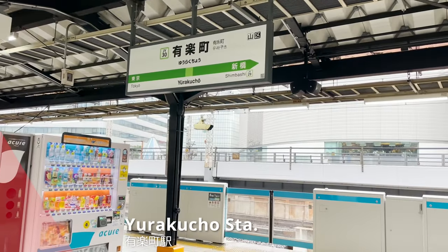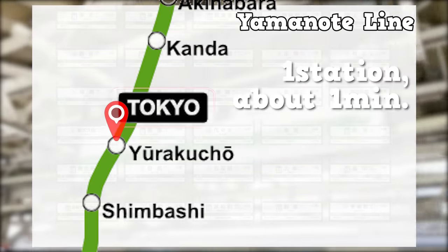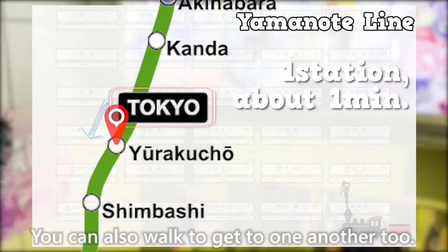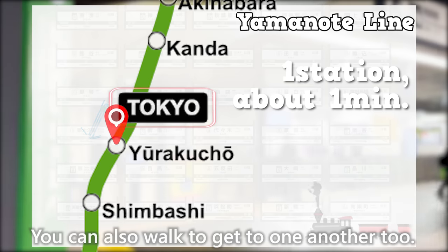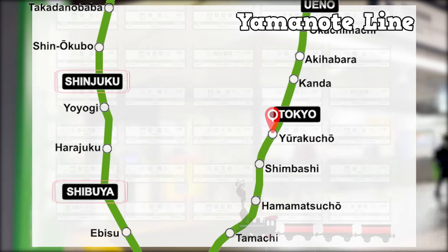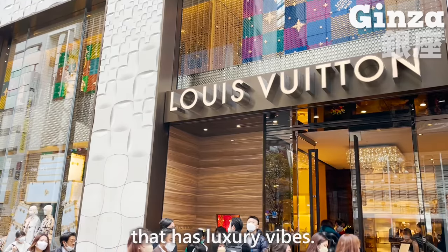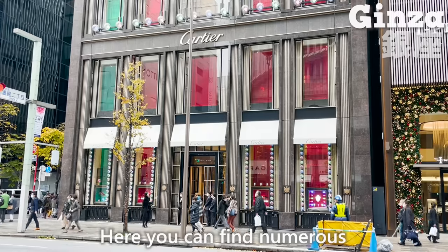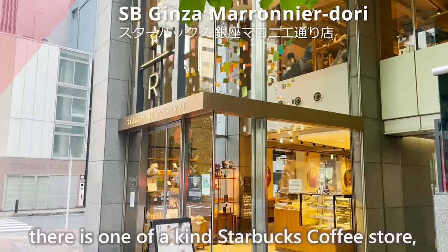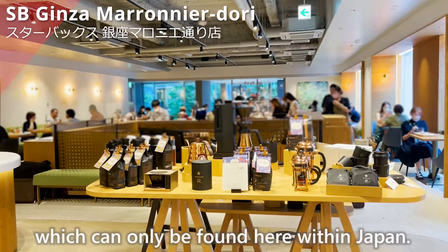Here we are at Yurakucho Station. Yurakucho is right next to Tokyo Station — the train ride takes only a minute, and you can also walk between the two. It's a different area from Shibuya and Shinjuku. Ginza is one of the places in Japan with luxury vibes, with numerous world-famous brands. In such a place, there's a one-of-a-kind Starbucks that can only be found here within Japan.